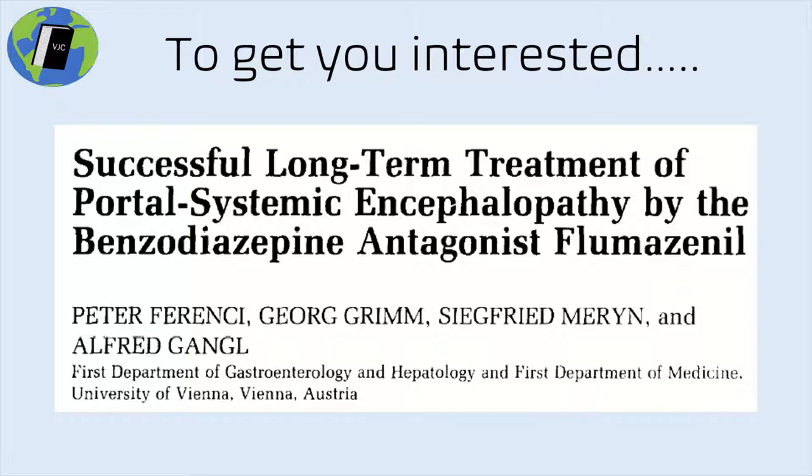The setting for our story is Austria in the late 1980s, and the subject is a wonderful case report done by Peter Ferenczi and colleagues about the successful long-term treatment of portal systemic encephalopathy — what we now call hepatic encephalopathy — by the benzodiazepine antagonist flumazenil.